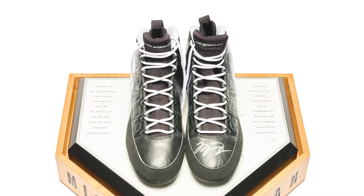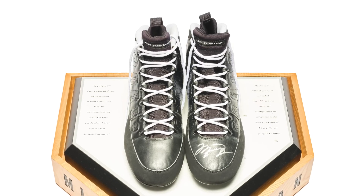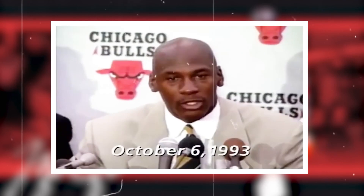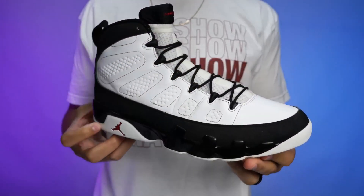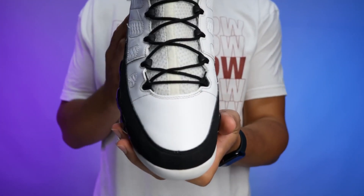Coming in at 10th place, we have the Air Jordan 9. Originally released in 1993, retailing at $125 and designed by Tinker Hatfield. Michael Jordan was fresh off his first retirement after winning three back-to-back championships, and went on to play for the Birmingham Barons. We also saw him wearing a baseball cleat version of this shoe — and if you can get your hands on the actual shoe he wore, trust me, that shoe is going for a lot of money.